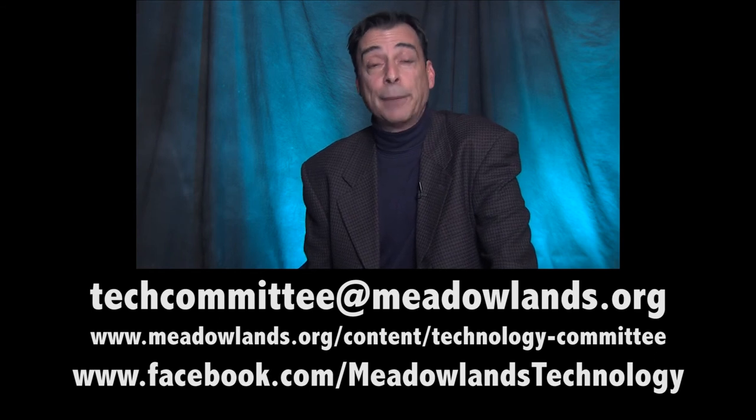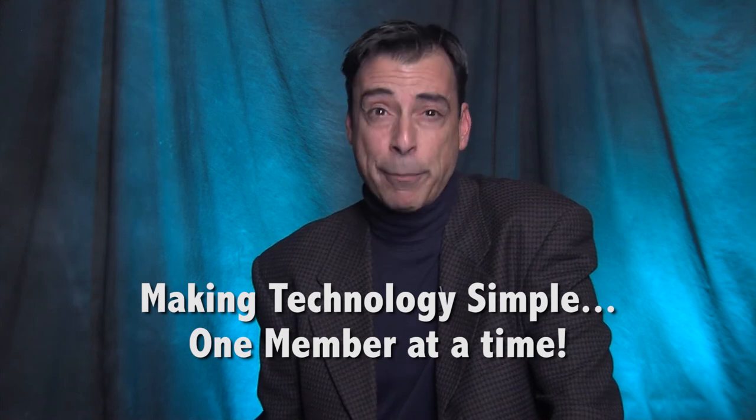Hopefully today's tech tip provided you with some information that will help you and your company be as productive as possible in today's competitive and challenging environment. The MRC Tech Committee, whose members are experts in many areas of technology, is here to offer advice when you need it. Feel free to email us at techcommittee@meadowlands.org if you have a question or something you'd like to learn about. Visit our Tech Committee page on the Meadowlands website, or simply like us on Facebook, where we post technology tips and tricks to help you professionally and personally. Stay tuned for future videos and remember the MRC Tech Committee's mission: making technology simple, one member at a time.